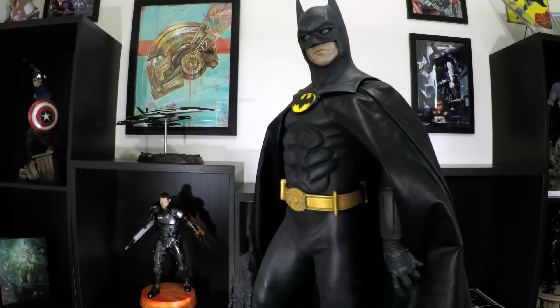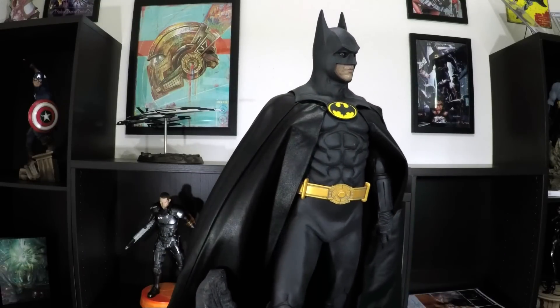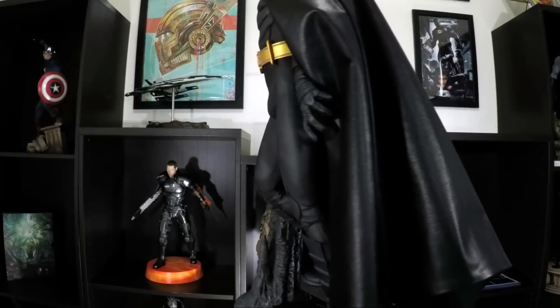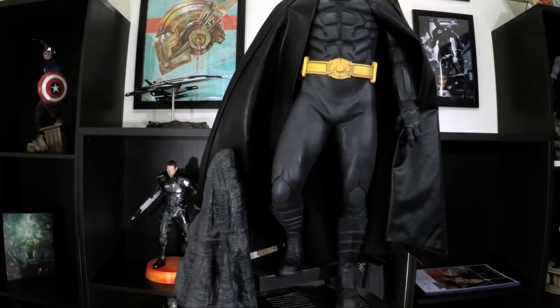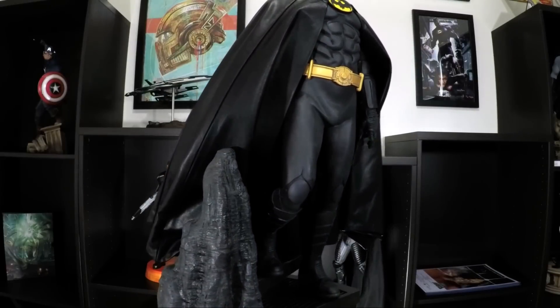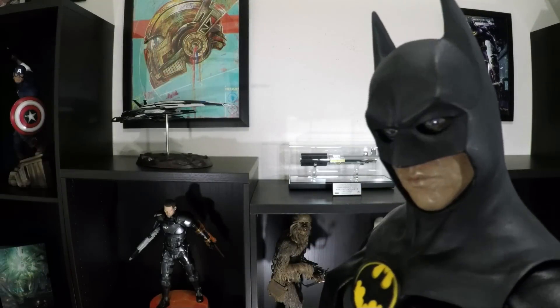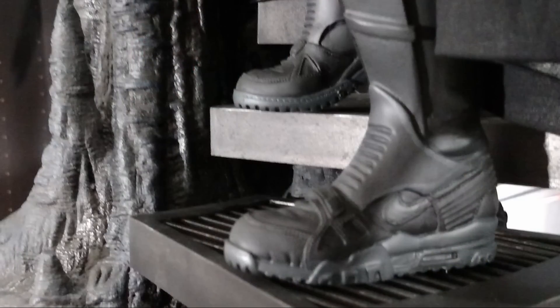Looking at the sculpt of the armor, it's just okay. The upper body and abs look good from a distance but seem overly sculpted, especially when compared to the lower body which seems plain in comparison. I think the thighs could have used a more muscular sculpt — not necessarily any deep lines, but more of a roundness to the muscle. The cowl sculpt is excellent and has all of the right lines. The details of the Nike boots are a nice touch.